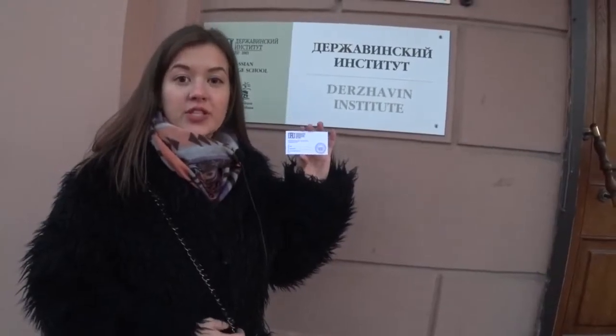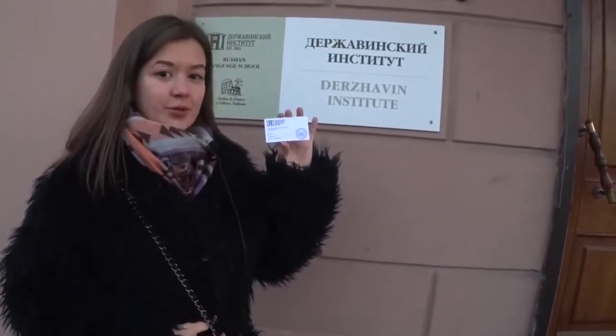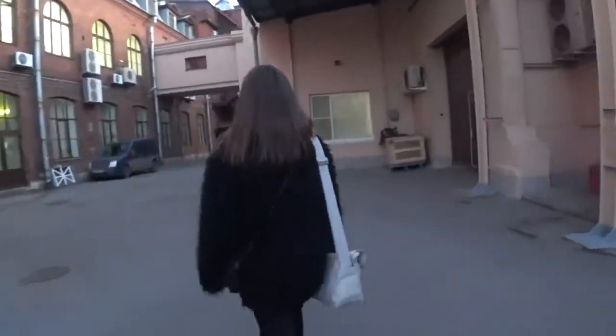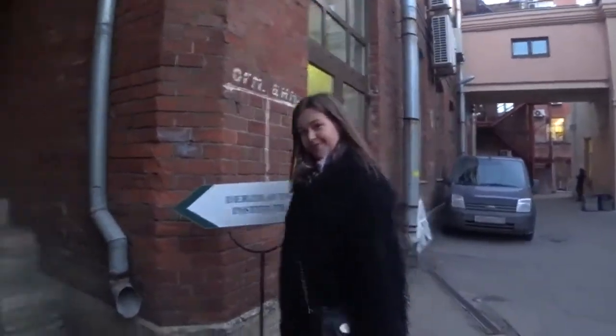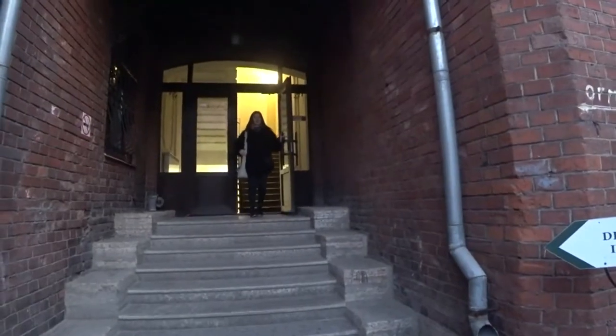At the beginning of the course, each student gets a card that allows you to enter the school. Dzerzhavin Institute was founded in 2003 and it accepts more than 500 students from all over the world every year.